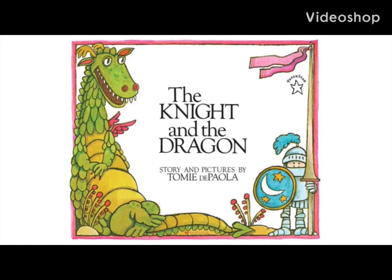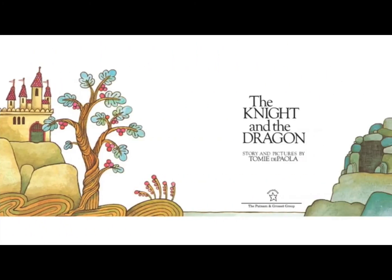The Knight and the Dragon. Story and pictures by Tomie DePaola.